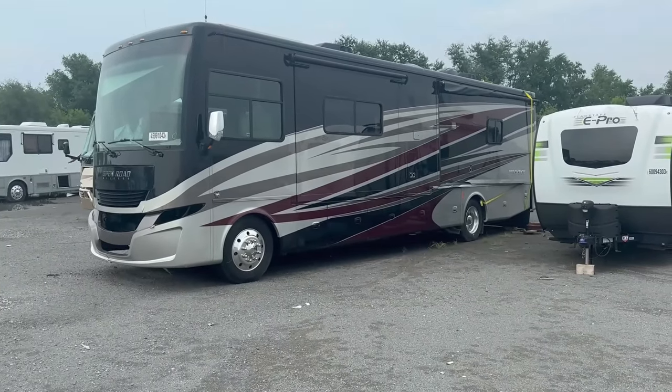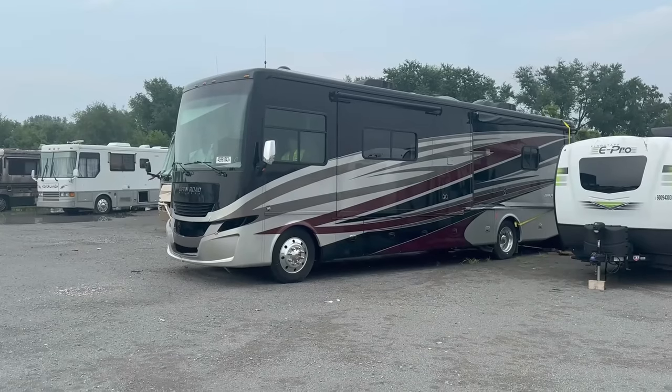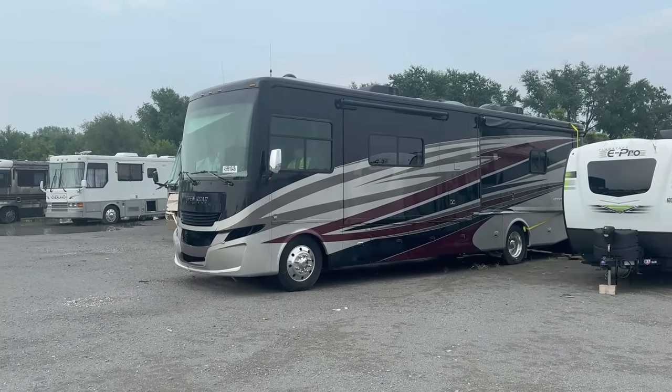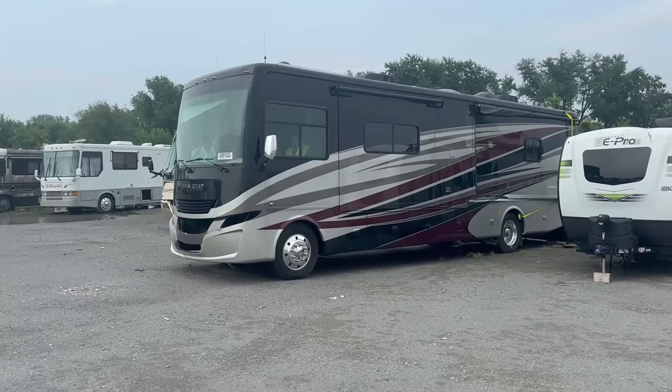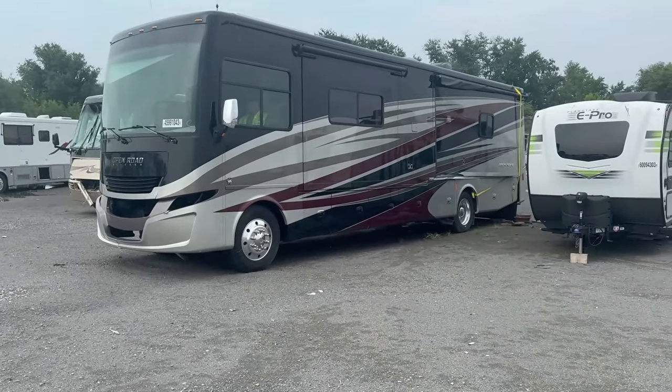We'll fix everything at the gas station right there — we can't work here, which makes sense. Let's get this thing started and go. Look at that air ride — all the suspensions going up. Yeah, it's a nice little system.